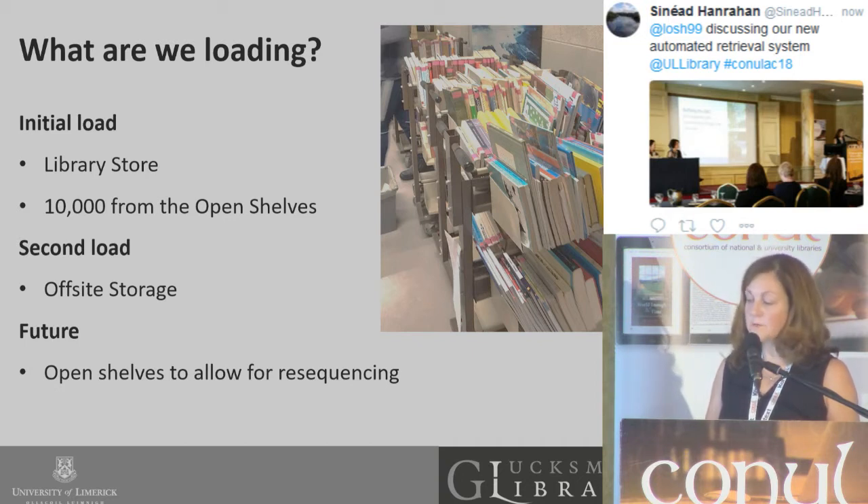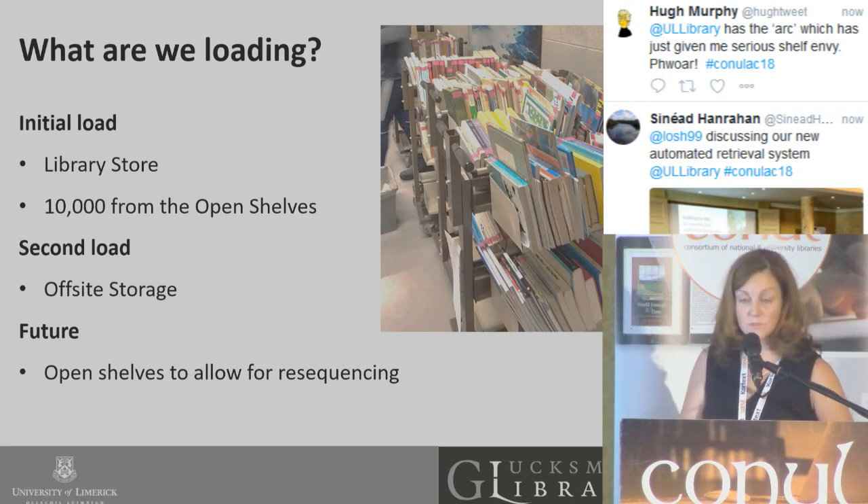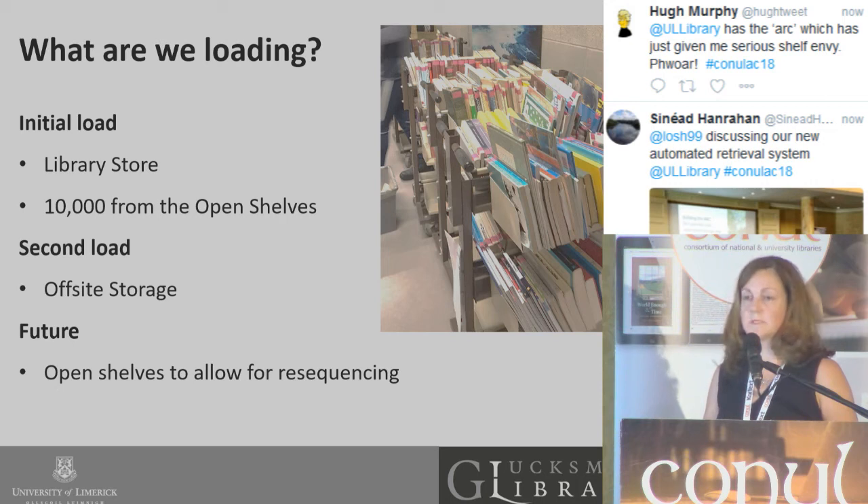We've got a second load that's well underway at the moment — again, little-used and low-demand items, which were the ones that had been sent to off-site storage. For example, a Hammersmith collection, multimedia in various formats such as video, a large microfilm collection, and further books.